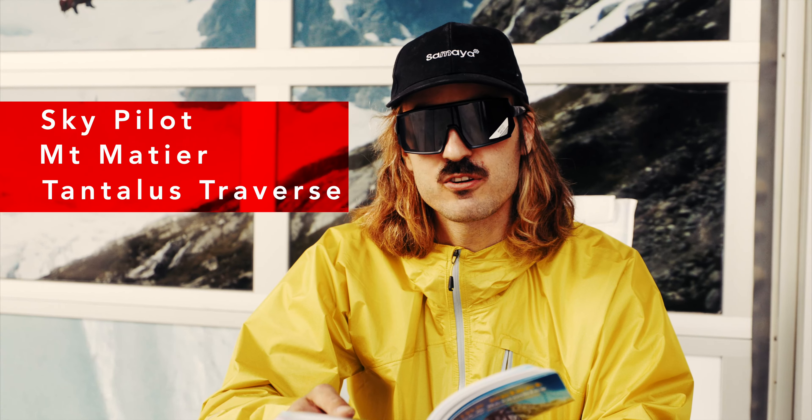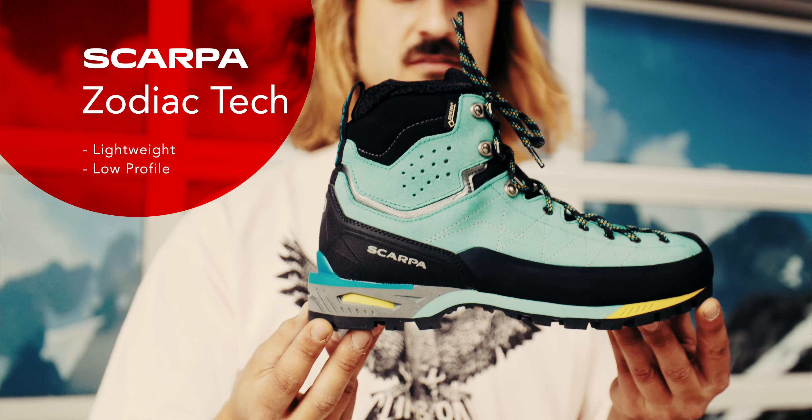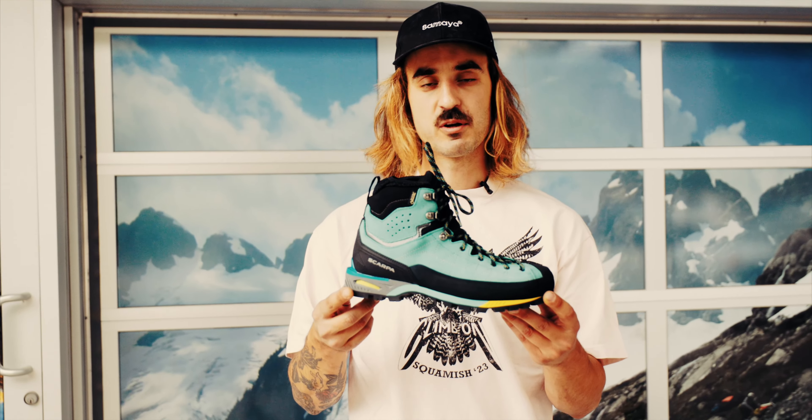One thing in common with all those routes is they're going to need some boots. For Skypilot, we've selected the Scarpa Zodiac Tech GTX. This is a lightweight, low-profile boot that is great on snow while also being nimble on rock. Unlike an approach shoe, which would be tempting to take up Skypilot, the Zodiac Tech is going to make ascending the snow mounds found on Stadium Glacier a breeze.